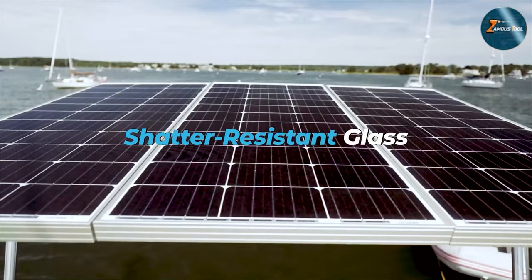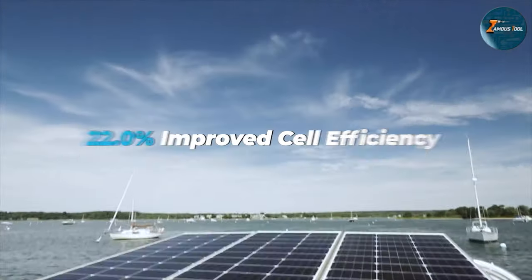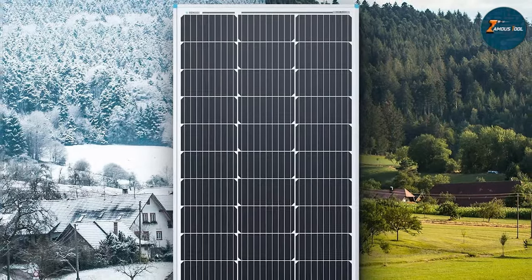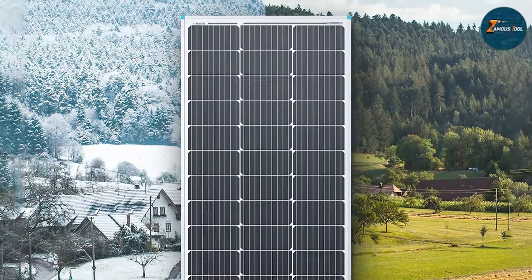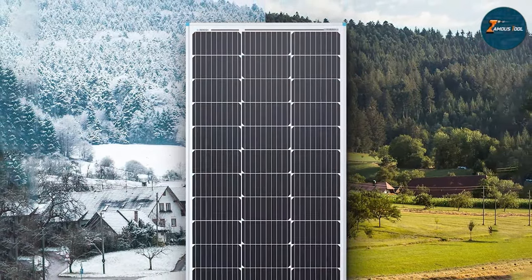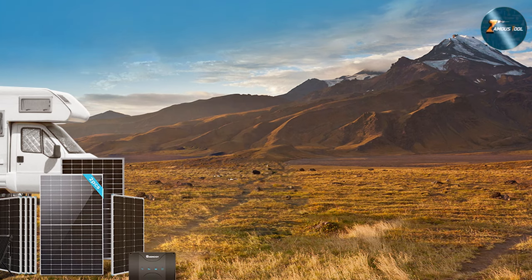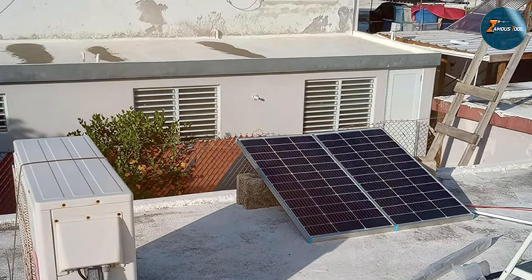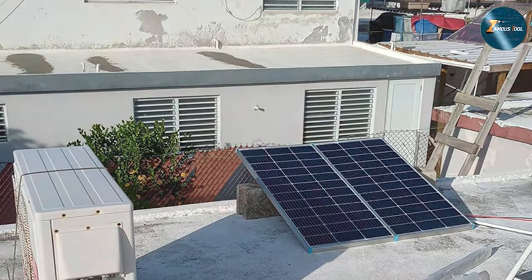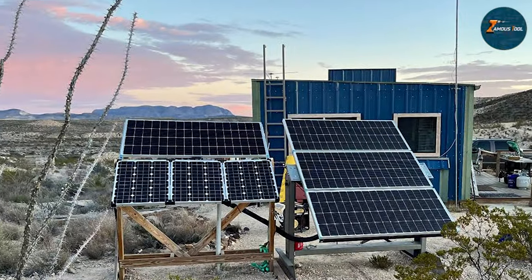Renault G's attention to detail is evident in the build quality of these panels. The durable construction withstands the rigors of the road, and the 12V system seamlessly integrates with RVs and marine setups. The lightweight and compact design make installation a breeze, ensuring you spend less time setting up and more time enjoying your travels. One standout feature is the high conversion efficiency, which means you get more power from sunlight. Whether you are off-grid camping or sailing the seas, these panels consistently deliver the energy needed to power your appliances and gadgets. Renault G2 has truly crafted a reliable and efficient solar solution for RV and marine enthusiasts alike.